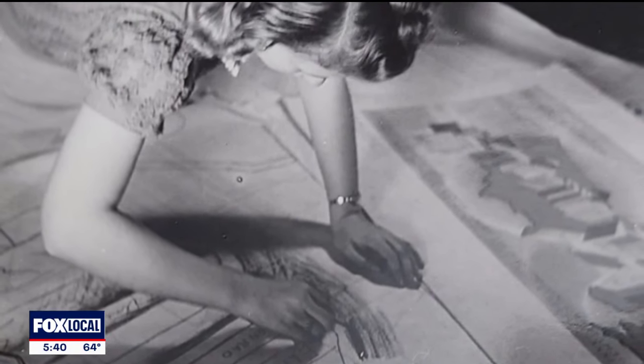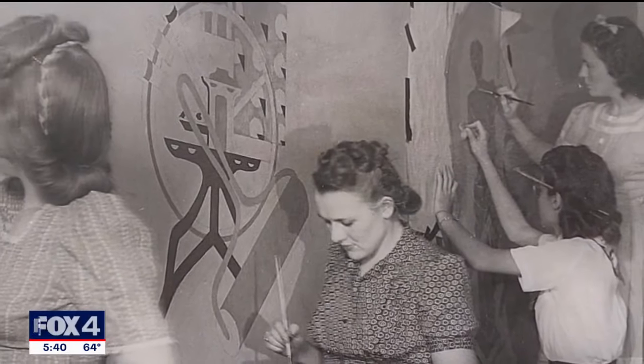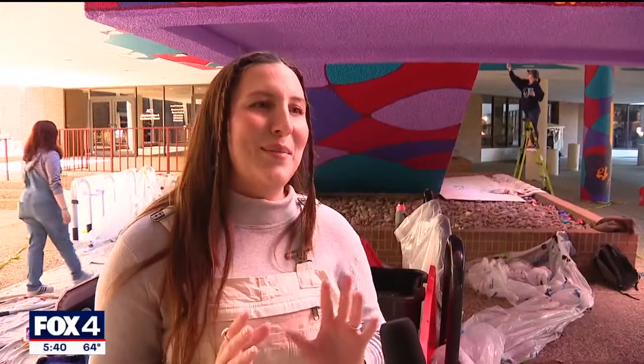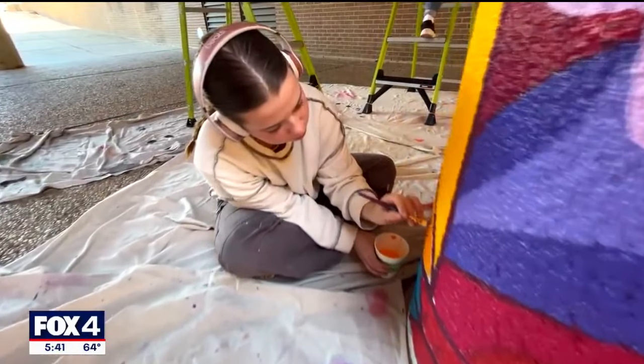The story at TWU is one of student contributions — a journey filled with challenges in making art on such a unique canvas. Usually when you paint a mural it's just a flat wall, so we had to make sure we had the correct measurements for all the columns.